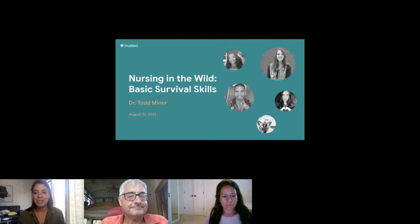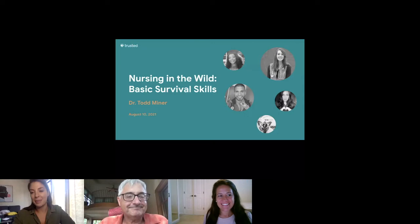Welcome, my name is Casey. I am a nurse and I work for Trusted Health on the community marketing team. I'm really excited to have you here with us today for Nursing in the Wild: Basic Survival Skills. I'm also part of the WMS — I'm very happy to announce that as of recently, so this is something that's very near and dear to my heart.